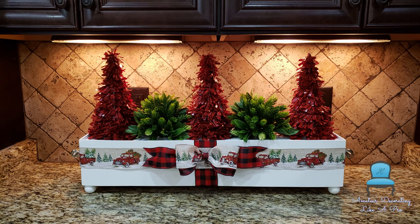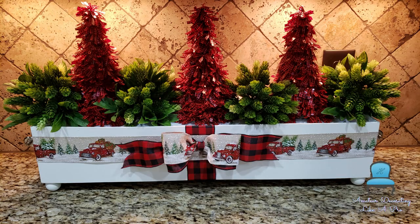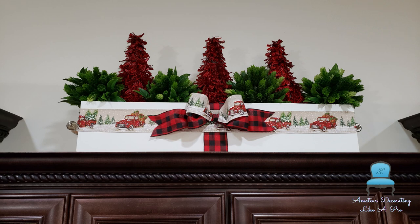Here are three trees and two of the small green shrubs, and here are three trees and four of the small green shrubs — I love this one so much better. Impact! I added the two ginger jars that I'd taken off of the mantel and that was all this area needed.